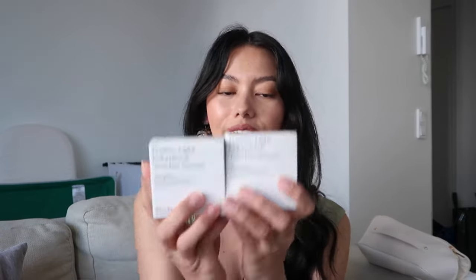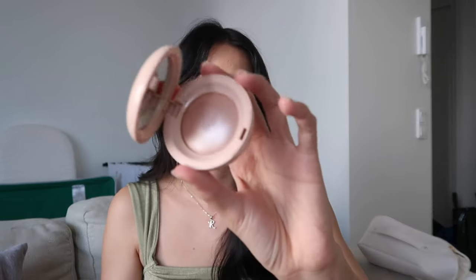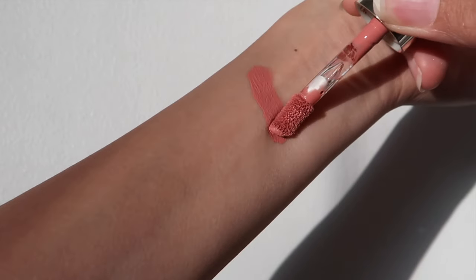The next things are highlighters — the Mesmerize and the Enlighten. The Enlighten I ordered online and the Mesmerize I got in store. I'm already obsessed with it — it's so pretty.